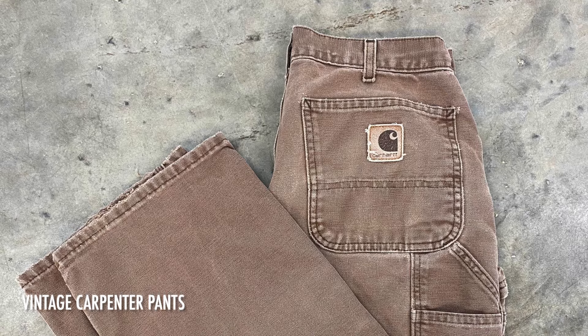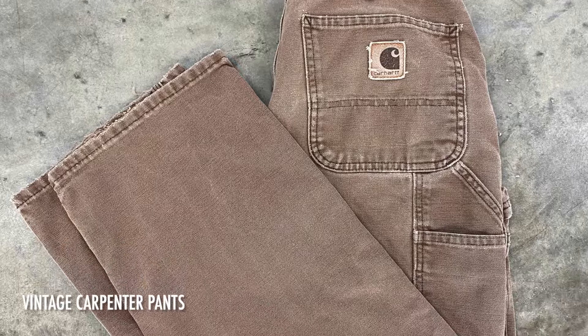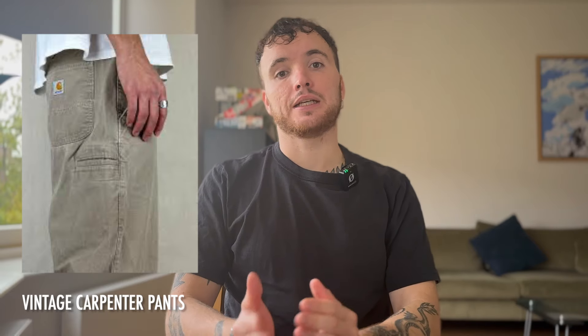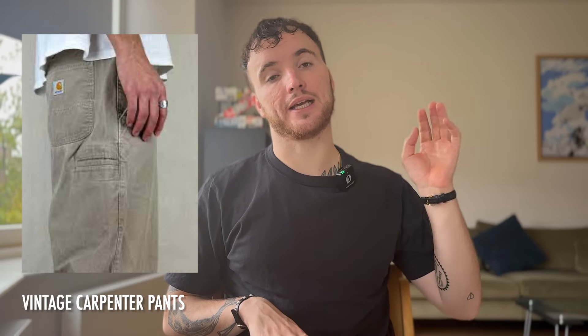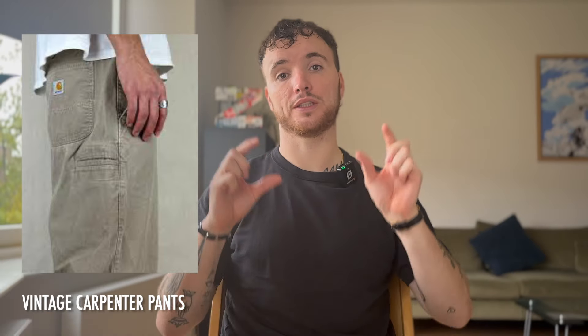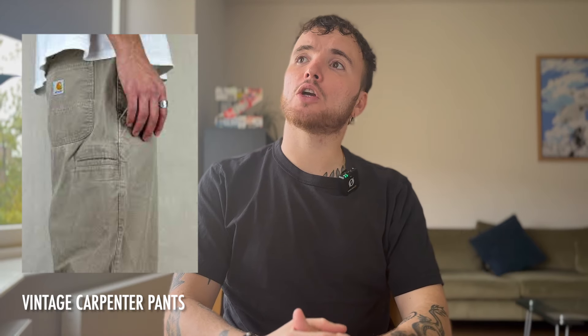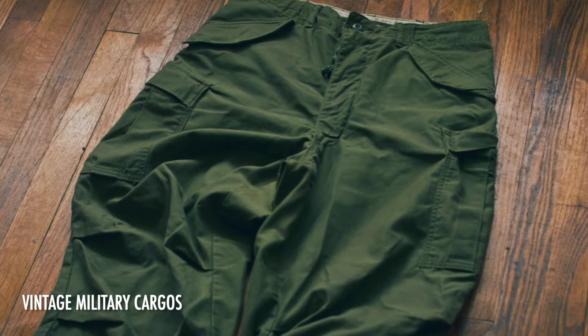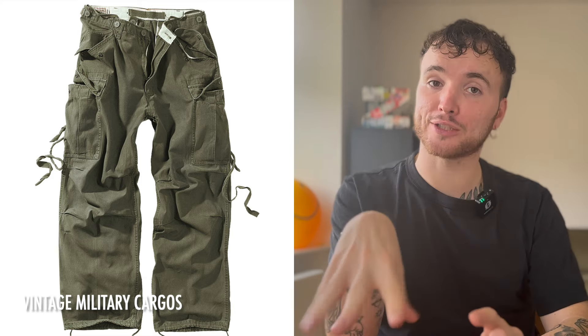I also recommend Lee or Wrangler if Levi's feels too inflated in price — great for a cowboy cut or boot cut. I also love buying vintage carpenter pants: I was in Antwerp and visited the Carhartt store, but the quality of modern Carhartt is just not there. Vintage carpenter and cargo pants from the 1990s-2000s, made in Mexico with double stitching and natural fading, can't be compared to modern ones costing 80-160 euros. For cargos, check military surplus stores — very practical, great utility and pockets.